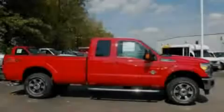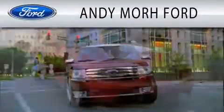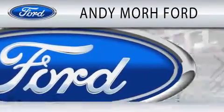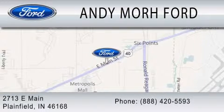We invite you to contact us today to learn more about this vehicle. Andy Moore Ford is dedicated to doing everything possible to ensure that the experience you have of selecting your next vehicle is as pleasant as possible. We are located at 2713 East Main in Plainfield.